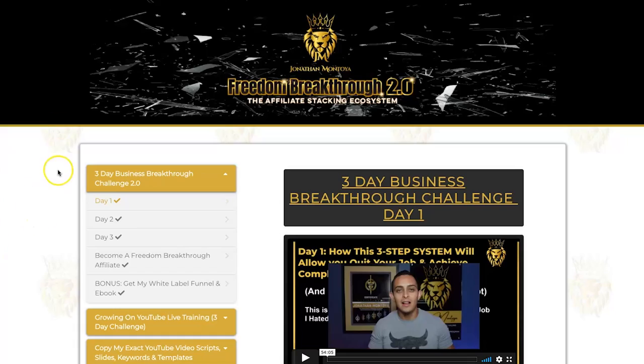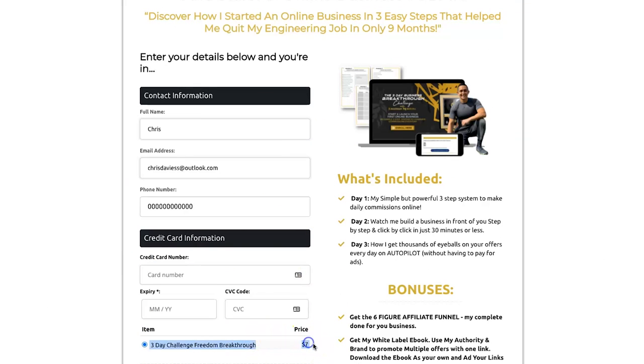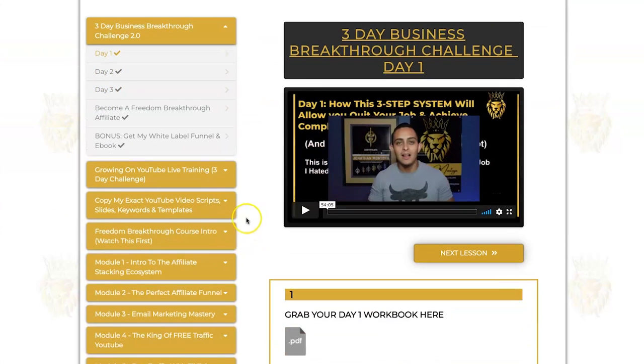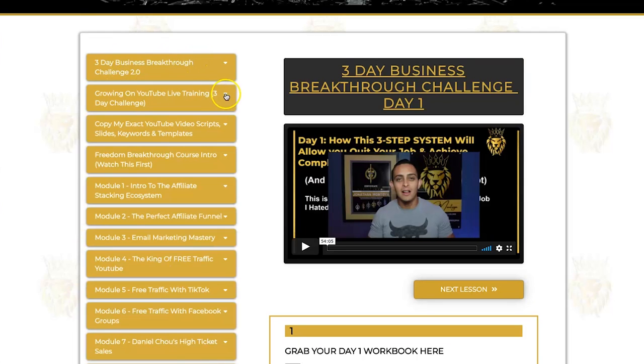We are now logged in. This is the dashboard inside of Freedom Breakthrough 2.0 — this is the full course. If you haven't yet done the three-day business breakthrough challenge, I highly recommend you start there first. It's going to give you more insight into what you can expect in the course. It costs only seven dollars to get started. Once you've done that, you'll get access to all these other modules — there are another 18 inside here covering everything you need to know about affiliate marketing.